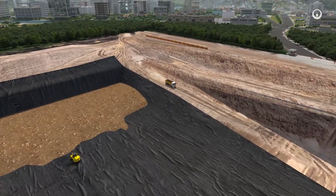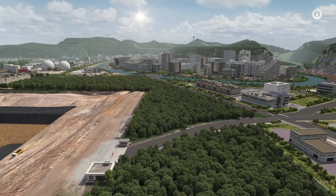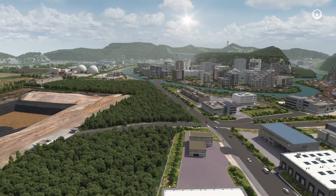By controlling the entire cycle for transforming, eliminating and recovering sludge, our solutions promote the circular economy and help protect the environment.